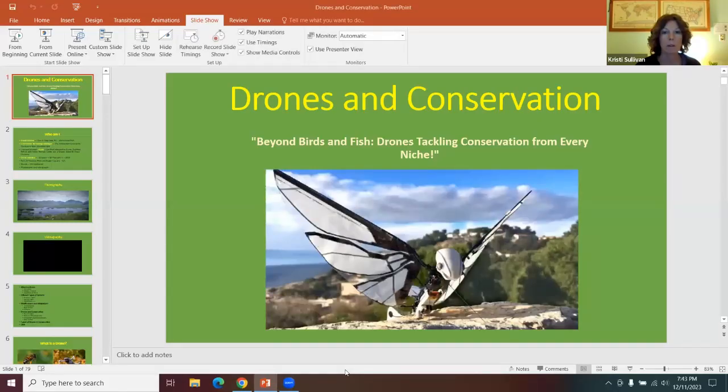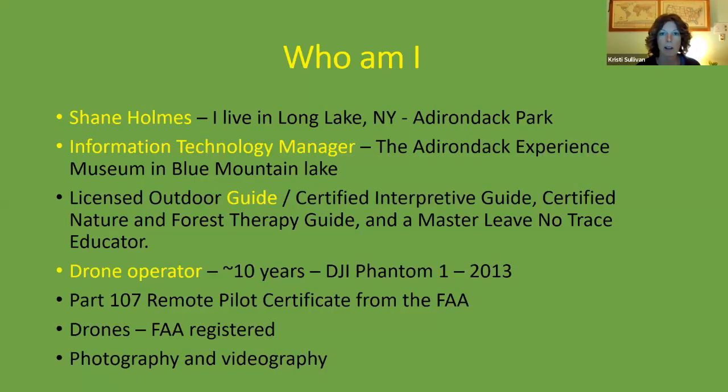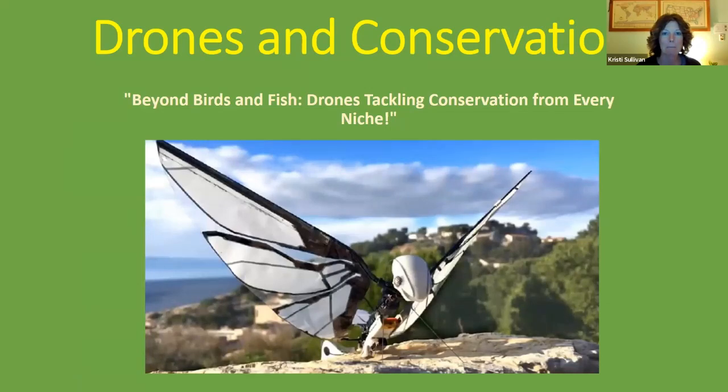That concludes the presentation on drones in conservation — now opening up to questions and answers. The first question from Adrian asks: what is mesh networking? Mesh networking involves Wi-Fi technology, which most people now use in their homes, allowing you to mesh Wi-Fi transmitters and receivers close to one another to extend communication capabilities over a greater distance.